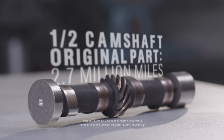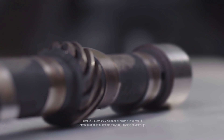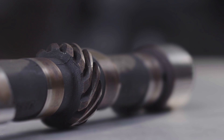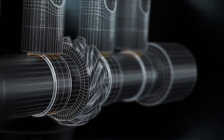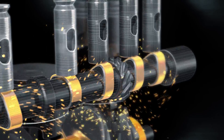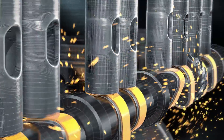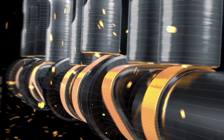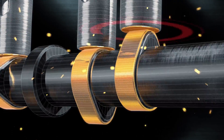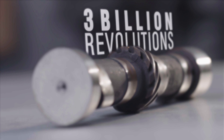The camshaft — an original engine part with 2.7 million miles of use — has an amazingly low amount of wear relative to the amount of miles it has been driven. In most Volvo pushrod engines, the camshaft is lubricated by splash, not pressure. So the greatest stress within the engine is between the camshaft lobe and the lifter, making it one of the most oil-dependent engine parts. This camshaft has revolved over 3 billion times.